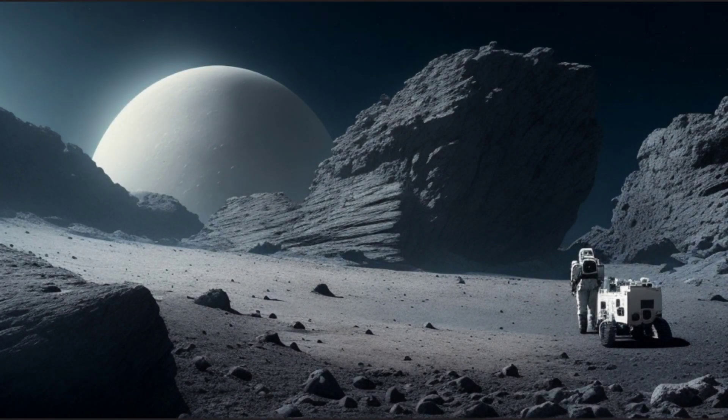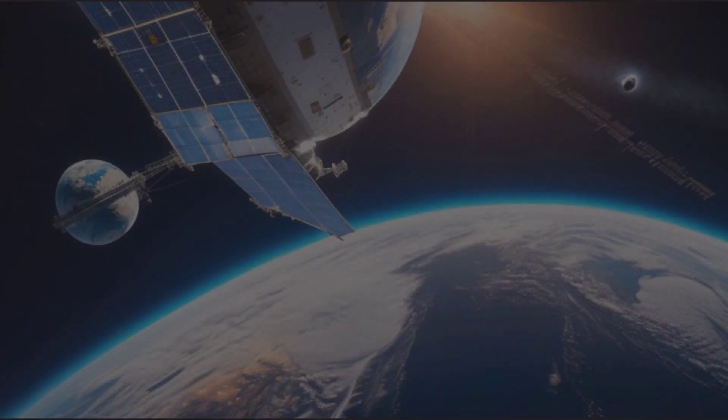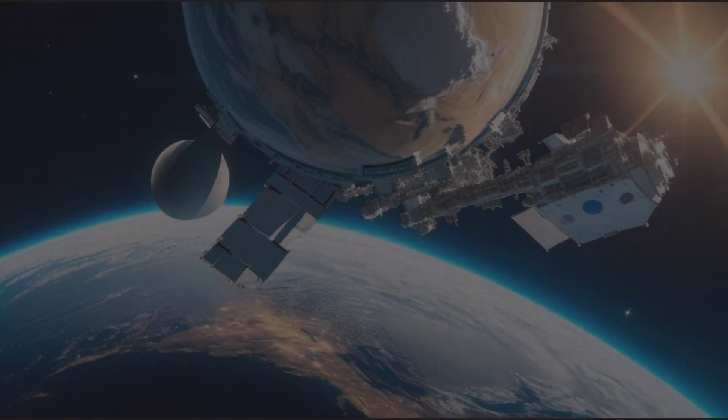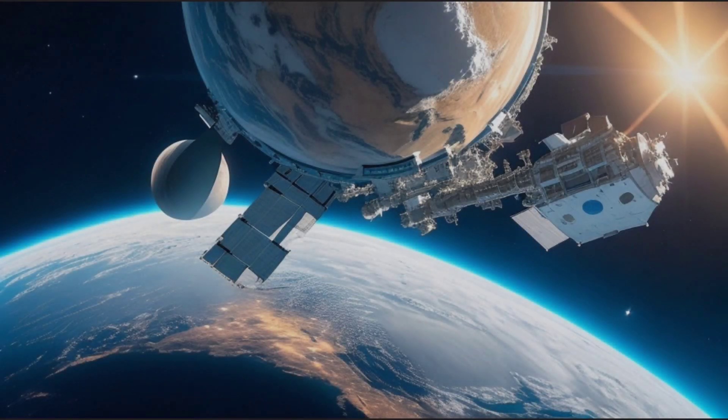The solar system is a captivating realm of discovery, where ongoing research and exploration continuously deepen our understanding of the cosmos and our place within it. From distant galaxies to the tiniest asteroids, the universe holds an endless array of wonders waiting to be explored and understood.